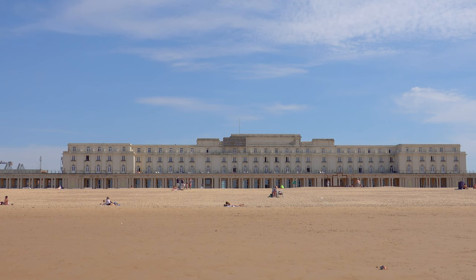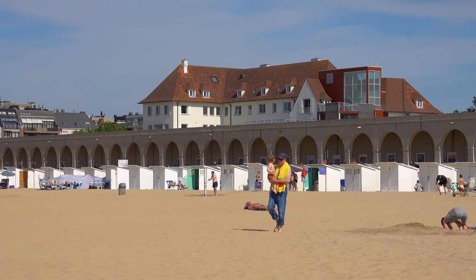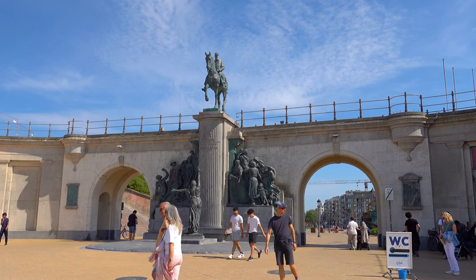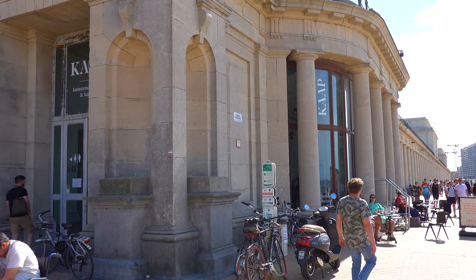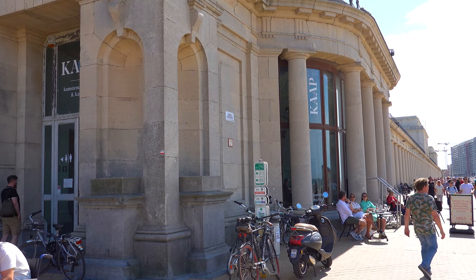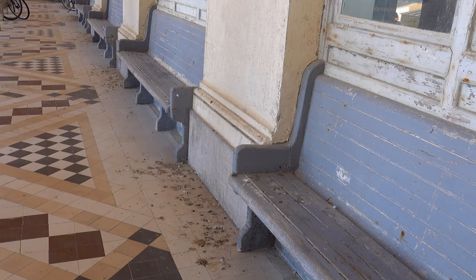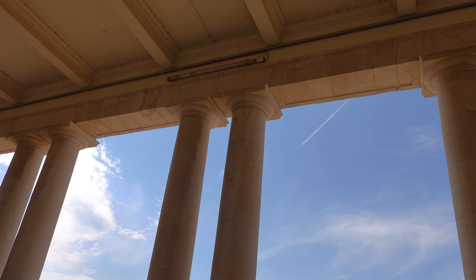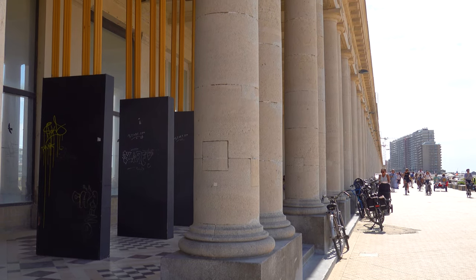The Royal Galleries of Ostend are a seaside neoclassical arcade on a dike on the beach of Ostend. They extend from the Royal Villa in the east to the Hippodrome Wellington horse racing track in the west and are over 380 meters long with a large pavilion at each end. The galleries were constructed between 1902 and 1906 following plans by architect Charles Giraud on the orders of King Leopold II of Belgium, allowing the king and his guests to pass from the Royal Villa to the racetrack without being inconvenienced by rain or wind. They contain paired Tuscan order columns sharing a bluestone pedestal, and were listed as a protected monument on September 22nd, 1981.